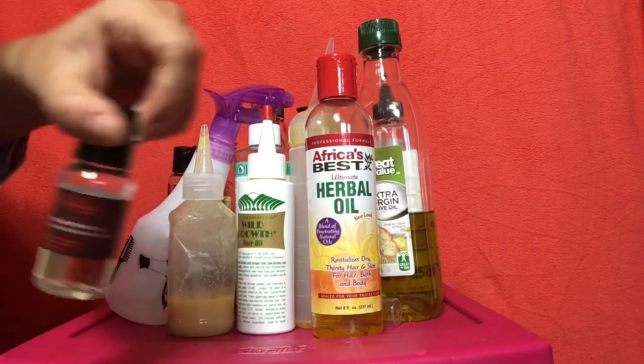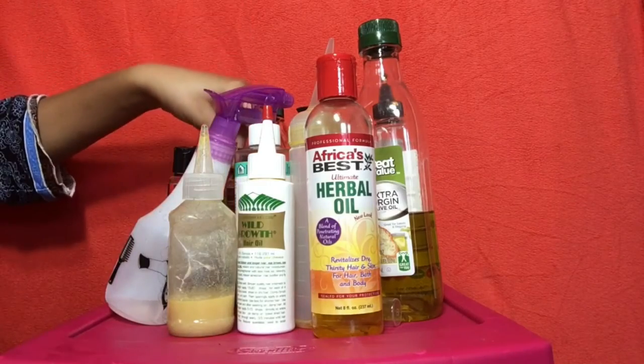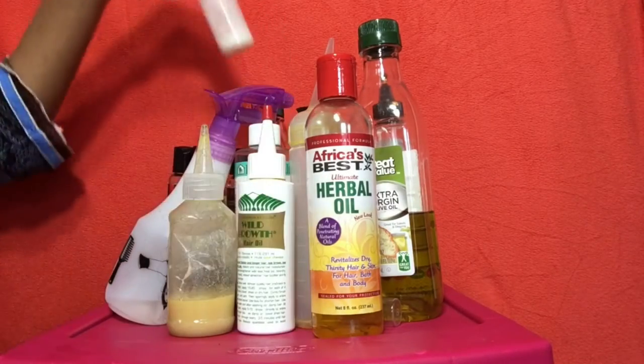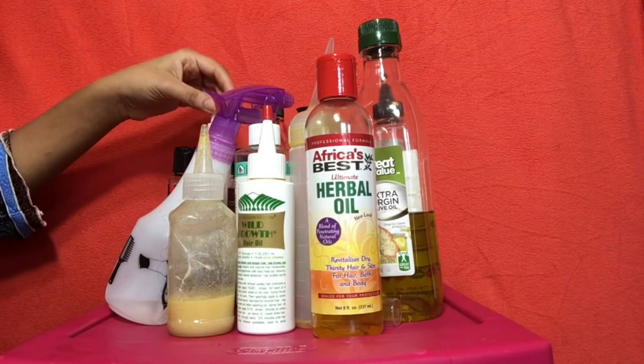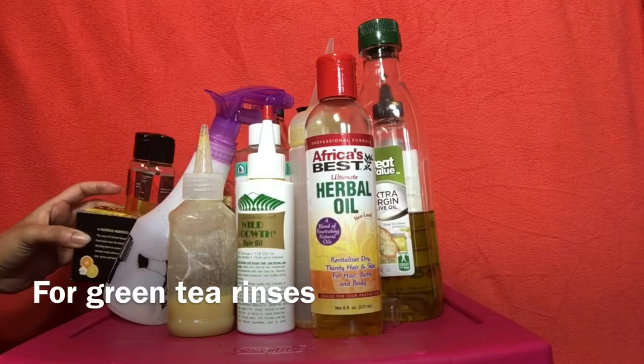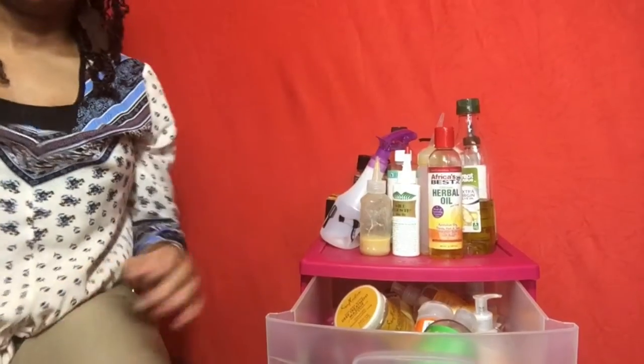Then I have some Shea Moisture nourishing oil, the Shea Moisture intensive conditioning oil, and the Shea Moisture light smoothing oil. Then I have a spray that I made myself — it's just a bunch of products put together with some water. And there's some green tea in here too.